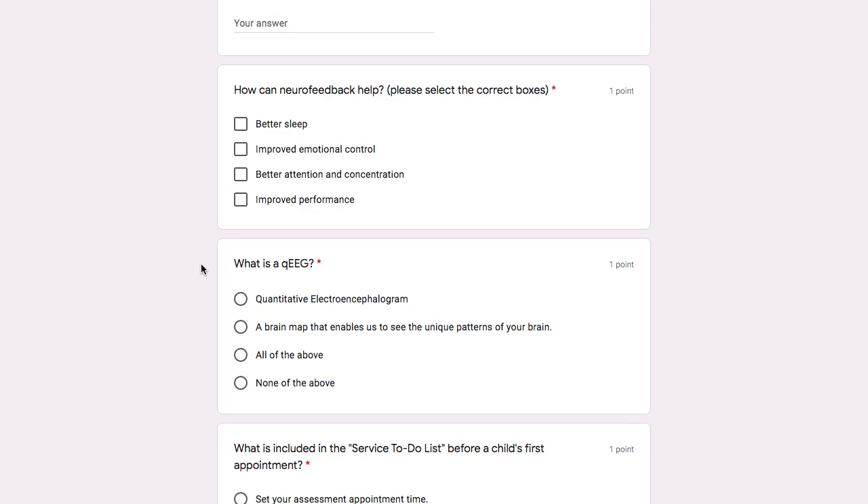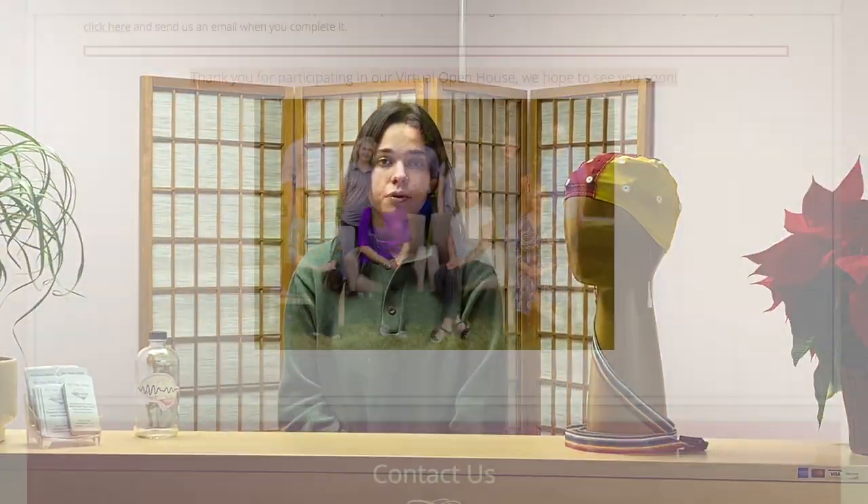After completing that first scavenger hunt you're already going to earn a $150 gift card for neurofeedback, and if you complete part two then you'll be entered for a $500 raffle for neurofeedback. We look forward to hearing from you soon.